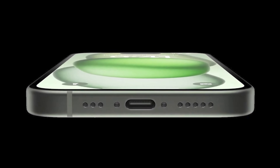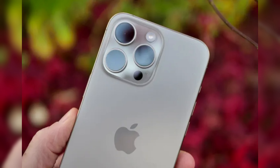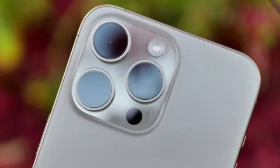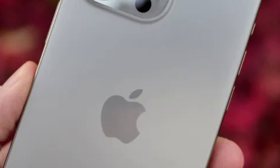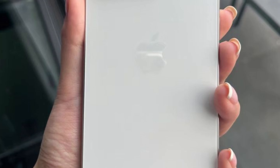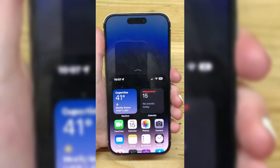This underscores Apple's commitment to offering premium features and technologies exclusively in its Pro lineup, ensuring that users can enjoy the most advanced connectivity experience available. As anticipation builds for the official unveiling of the iPhone 16 Pro models, the prospect of 5G advanced connectivity adds an exciting dimension. Stay tuned for further updates as we eagerly await Apple's latest masterpiece, showcasing the transformative capabilities of the iPhone 16 Pro and its advanced connectivity technology.